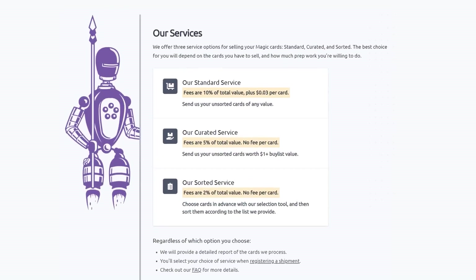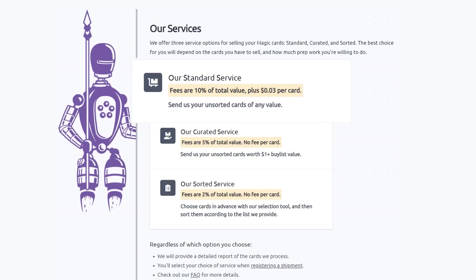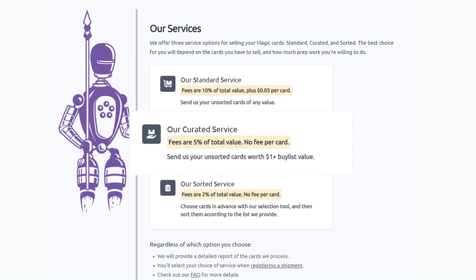They have three main services. Their standard service lets you send them unsorted cards of any value — they will sort, grade, and give you the best prices for your cards, including bulk. Their curated service is similar: send them your unsorted cards worth over a dollar in value, and they will charge half the fee of the standard service and charge no fee per card.